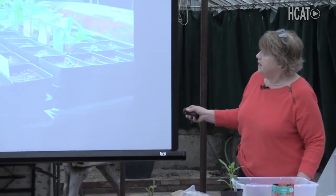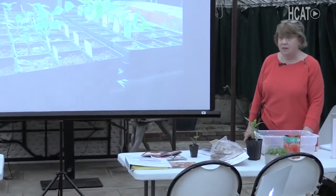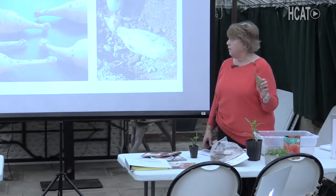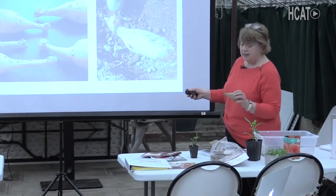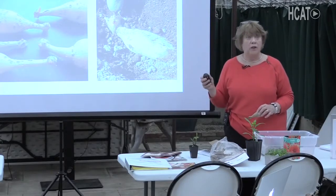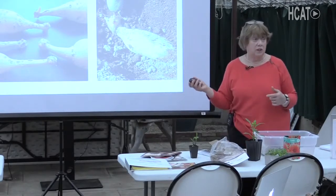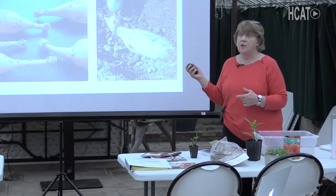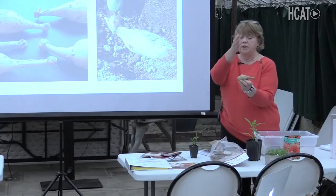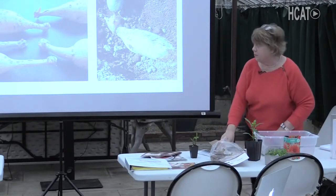Here's a light system for starting dahlias — it takes space and time. If you don't have the space and time, you can just take the tuber when it gets warm enough, dig a hole — all tubers should have eyes facing up — plant the tuber four inches deep, cover it up, and don't water it. If you're going to stake, it's a good idea to put the stake in the soil when you put the tuber in, so you don't accidentally cut off tubers later.